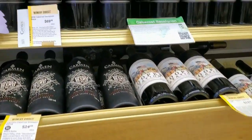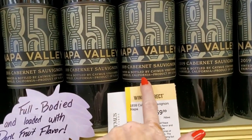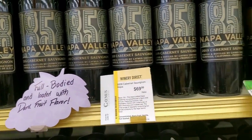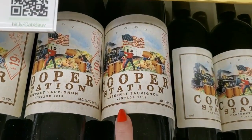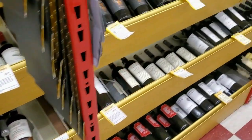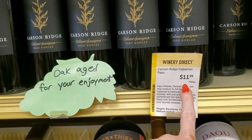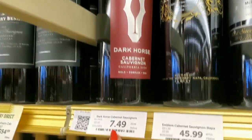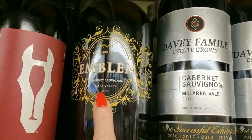We could be here all day just looking at the Cabernets. This one is Cabernet 1858 Napa Valley — $69.99, full bodied and loaded with dark fruit flavor. This bottle's cool — Cooper Station Cabernet Sauvignon, $13.99. Oak aged for your enjoyment. Carson Ridge Cabernet Sauvignon — only $11.99. Dark Horse Cabernet — $7.49. Or this one is $45.99 for the Emblem Cabernet from Napa Valley.